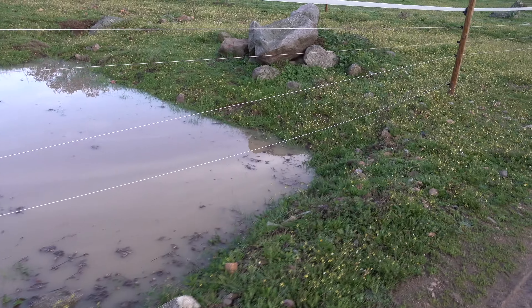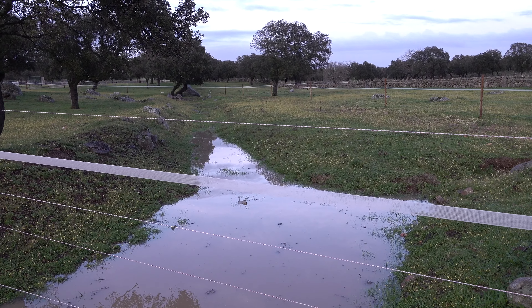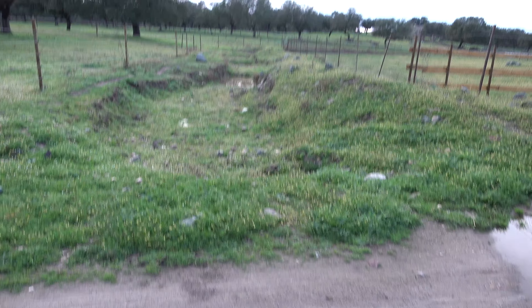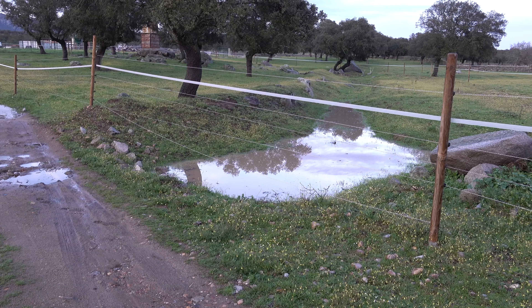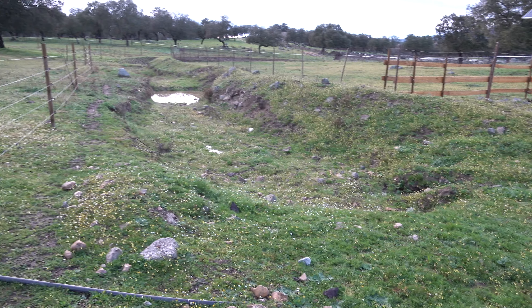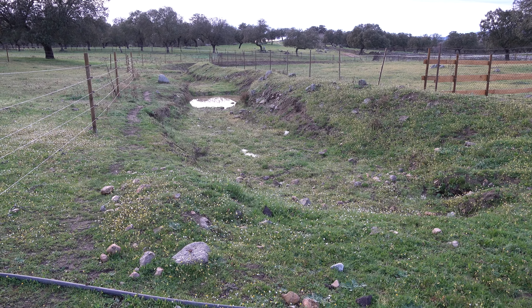We have some standing water here from the last shower. Looking to the left, there is water — this has filled up. There was enough water this time, so here we go. That is very good, but it has not overflowed our road. This is just from the same rain; in order to overflow we need a lot more.